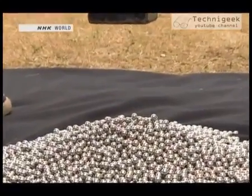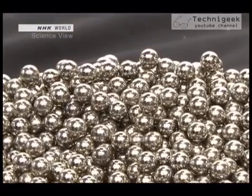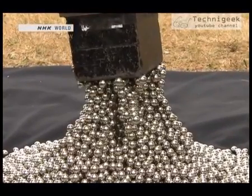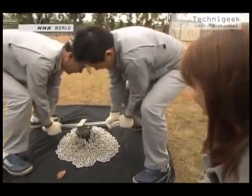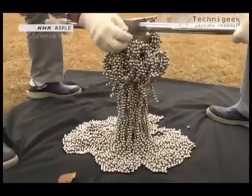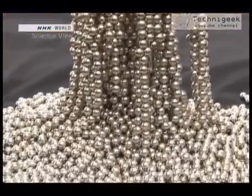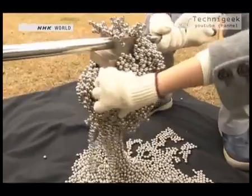They began to slowly lower the magnet. The metal balls started to twitch, but the magnet is still 30 centimeters away. Wow, that's so cool! The space between the magnet and the ground is packed with the metal balls. It's even more surprising to touch — it's stuck! It won't budge.